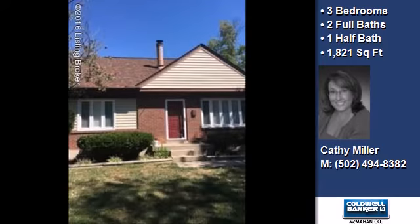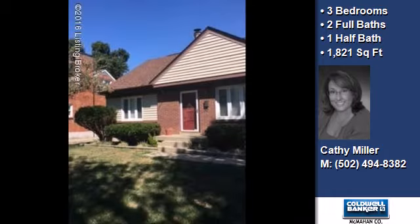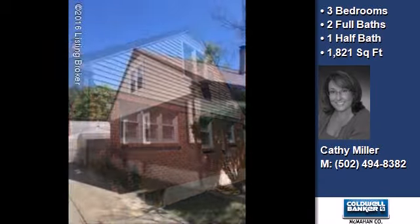This property is a three bedroom, two full baths, and one half bath home. Interior features of this property include a fireplace, a great room, and an eat-in kitchen.